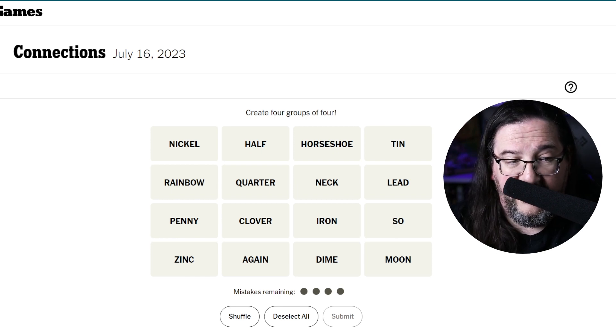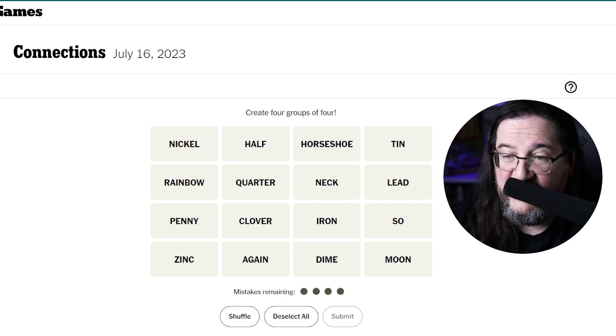Today we have the following words: nickel, rainbow, penny, zinc, half, quarter, clover, again, horseshoe, neck, iron, dime, tin, lead, so, and moon.